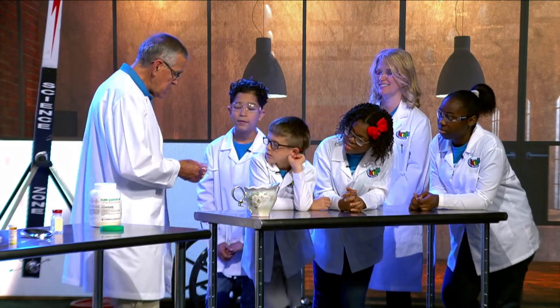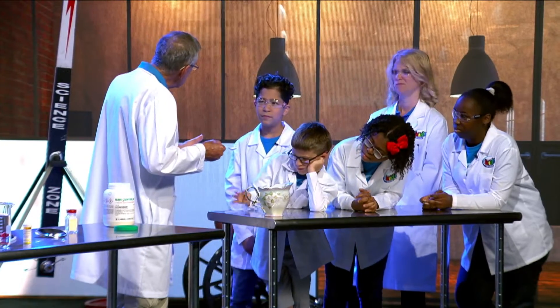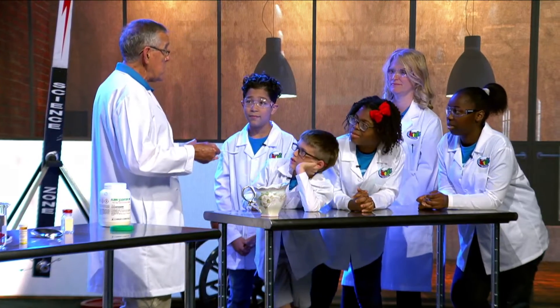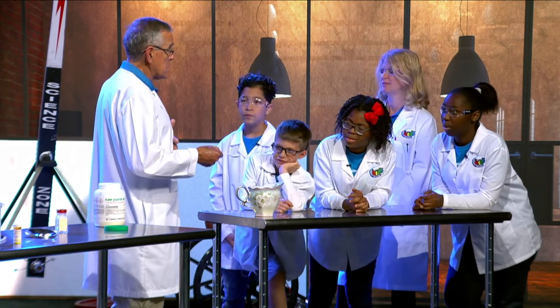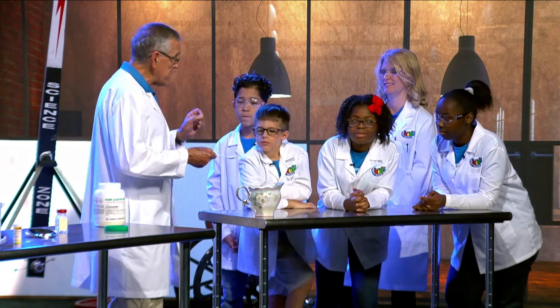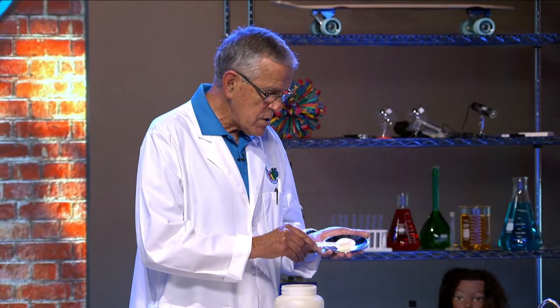Now, would this be dangerous? Would you put something dangerous on a baby? Would you put something dangerous in your stomach? I don't think so. But let's find out — I'm going to take some of this right here and put it in my little watch dish to make a little pile.